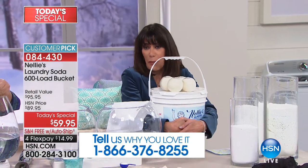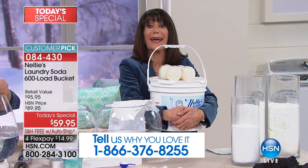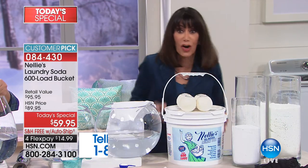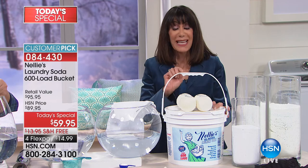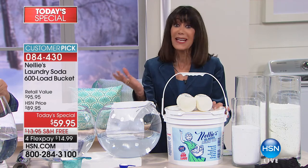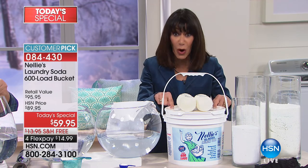Look at what you're getting today — for the first time ever, not 500 loads but 600 loads in one purchase. You're saving $30, so it's only $59.95, and it's on FlexPay. What blows my mind is the fact that we are shipping this to you for free.